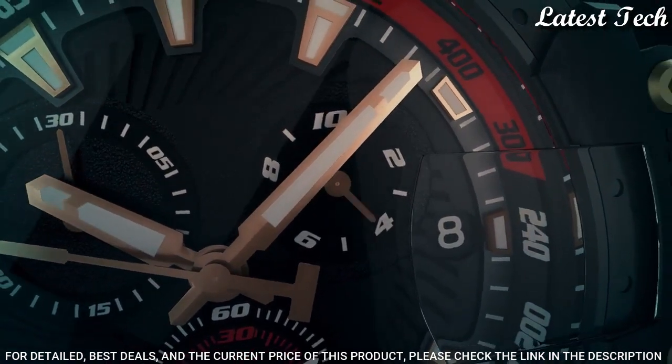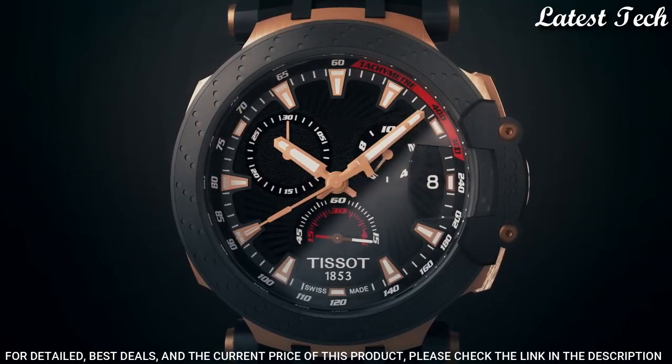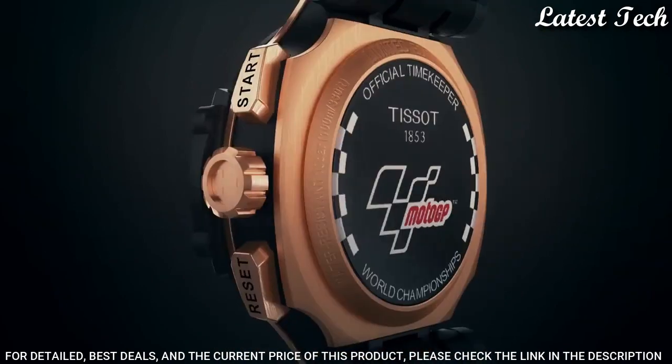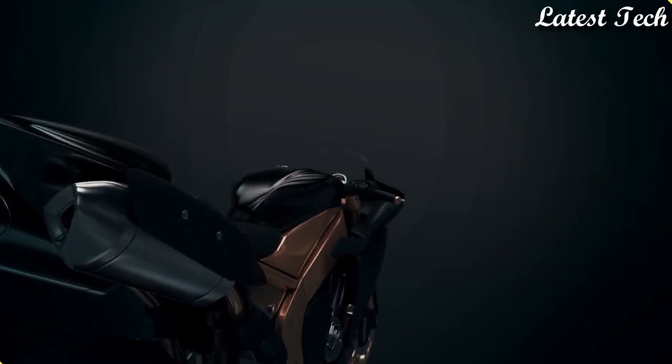Case Thickness: 12.7mm. Bandwidth: 22mm. Water-Resistant at 100m. Functions: Chronograph, Rattrapante, Date, Hour, Minute, Small Second. Swiss Made.